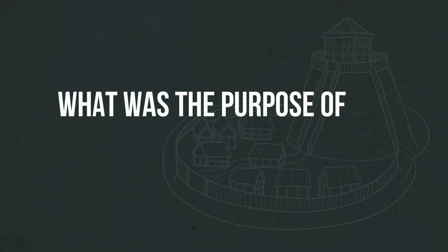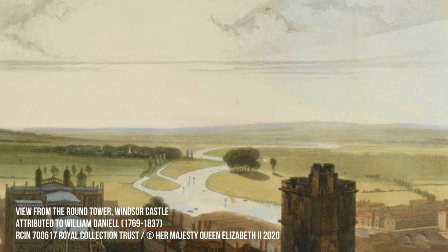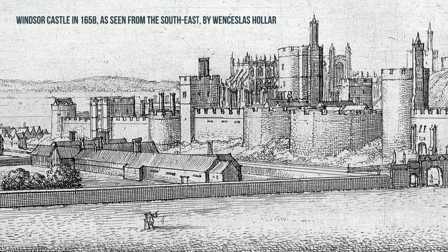What then was the purpose of Windsor Castle? The castle does not seem to be in a particularly strategic location. It is roughly a day's march from London, but there are more direct routes to the city. Similarly, while its placement on a hill provides a good vantage point to survey the surrounding area, hills were rarely a determining factor in where other castles were built.